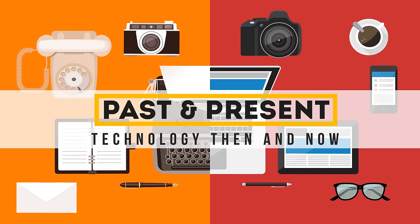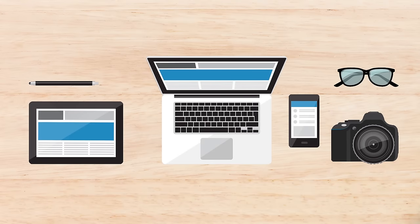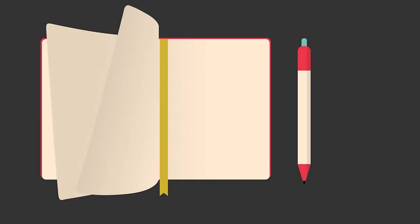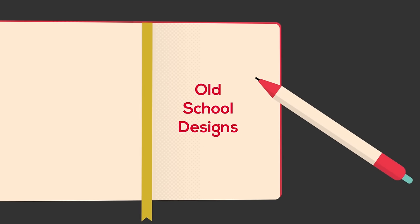Past and present technology — then and now. Devices and gadgets that we use today were radically different back when they were first invented, introduced, or popularized years or decades ago. In this look at technological transformations, we see what old-school designs have become.